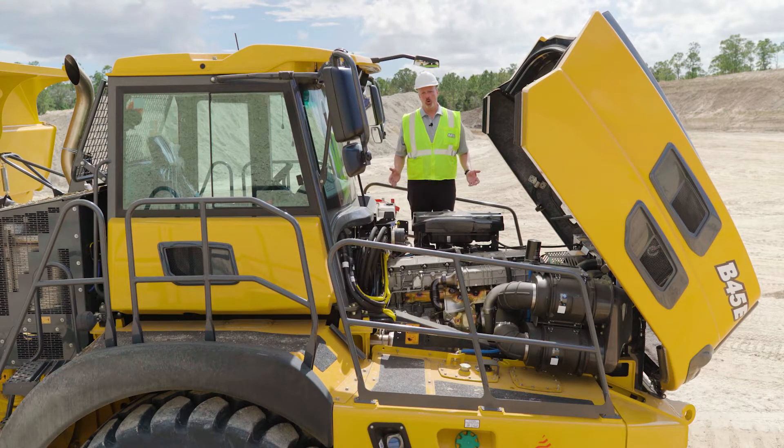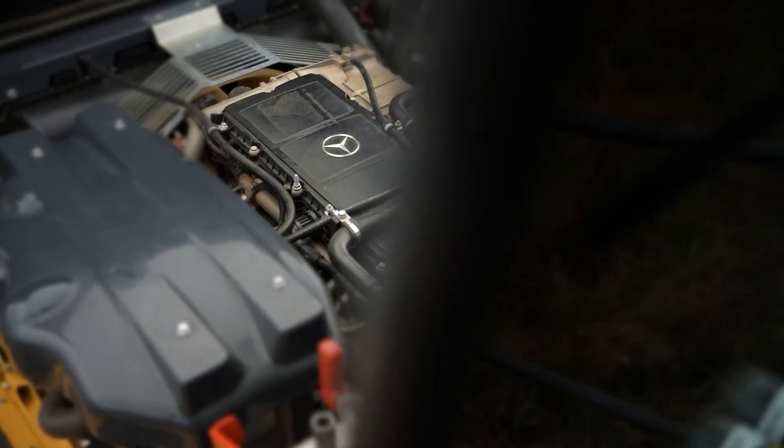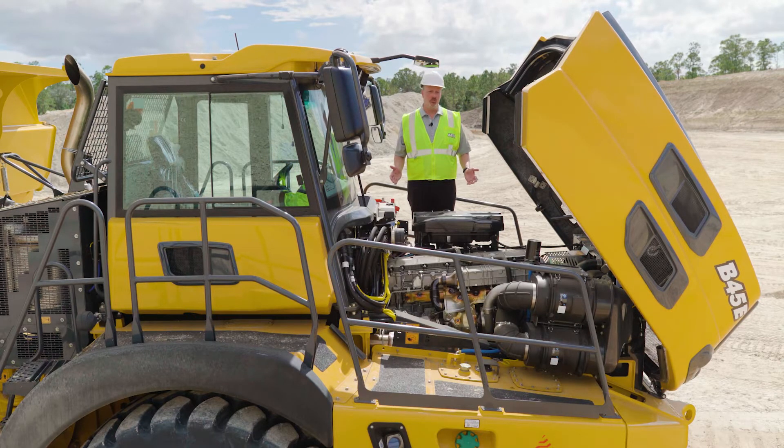All Bell trucks are built with high-quality components. Bell trucks are powered by Mercedes turbo diesel engines that are Stage 5 Tier 4 Final compliant. The Bell B40E and B45E utilize the Mercedes OM471LA engine — the B40E has 510 horsepower and the B45E has 523 horsepower. The larger B50E is powered by the OM473LA engine and has 577 horsepower.